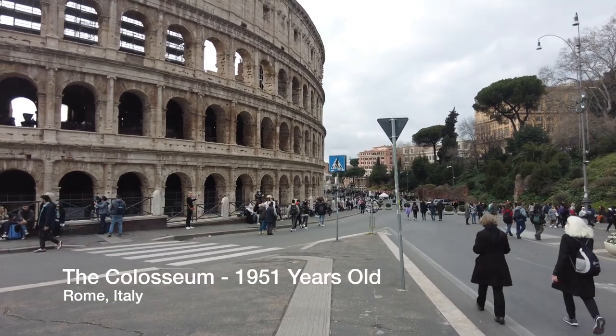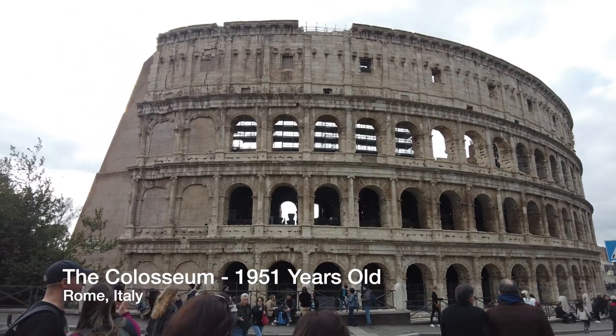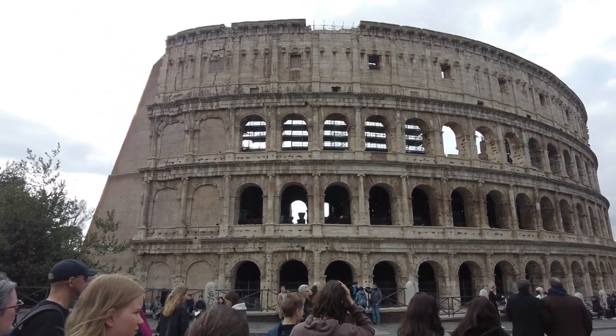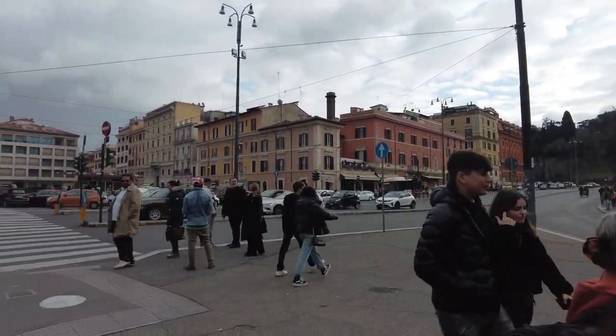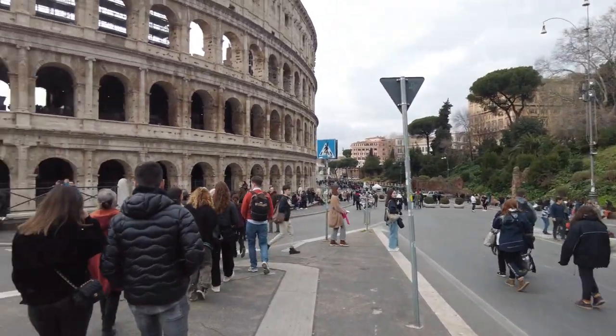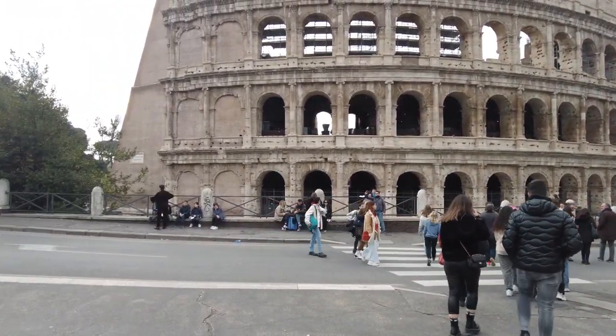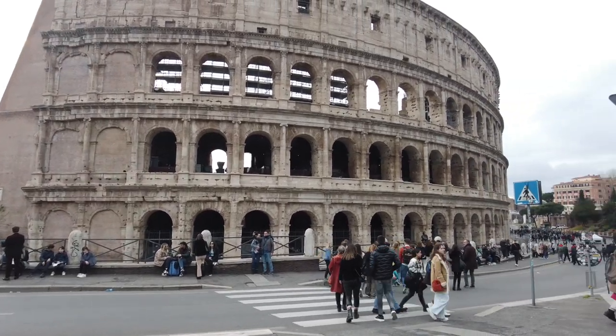Pulling up in front of the Coliseum, we're gonna take a tour in there. But that's the ancient ruins right there, right in the city center of Rome. I guess you would call this the tourist area, but look at that thing. It's pretty cool. I mean, I've heard about it, but now we're gonna see about it.